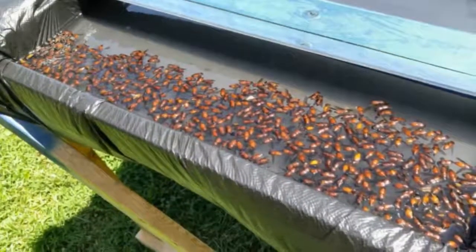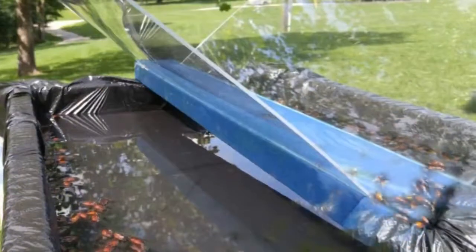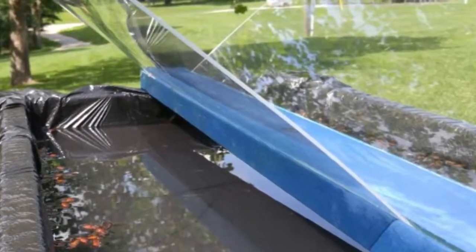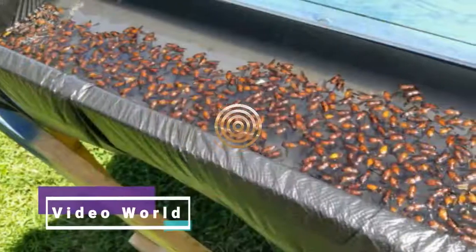If the trap isn't cleaned out every day, the horseflies won't come close — they will be able to smell the death in the water. For the trap to work, the plexiglass also has to be clean; otherwise the horseflies will see it.